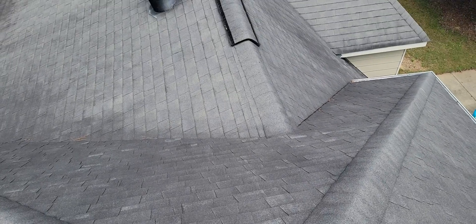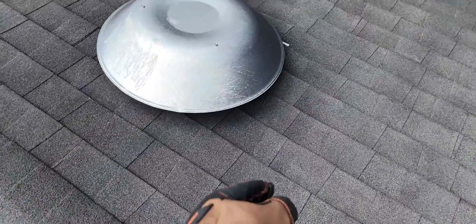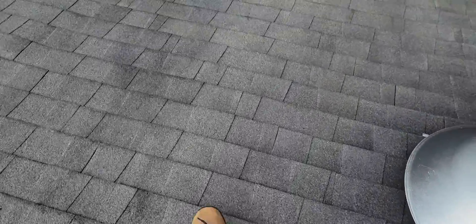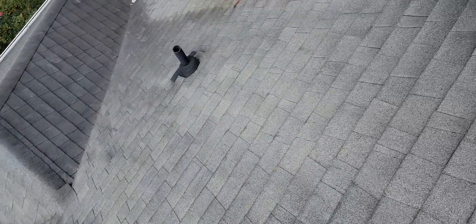Robert with Roof It Forward here at 5029 Woodfall Drive doing a video roof inspection. Unfortunately, I don't see any sign of hail on the roof. There's nothing in the metals or on the shingles that any of the insurance companies that we deal with would buy.